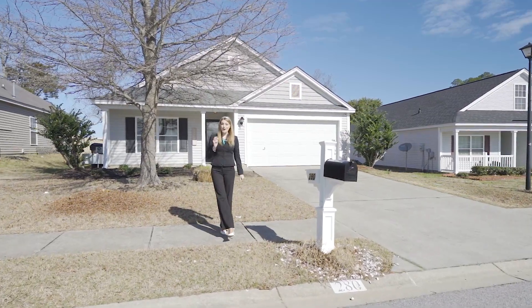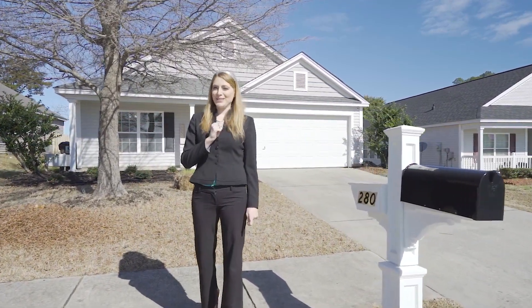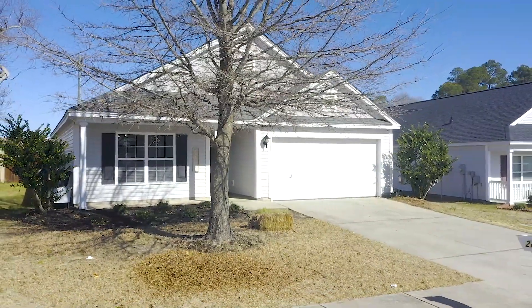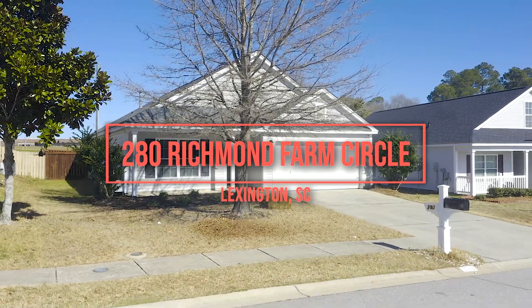Thank you for viewing this beautiful home. I'm Rachel Cooper with Next Home Specialists and I'd like to invite you to come see it in person. Make this exceptional pearl yours today, exclusively at 280 Richmond Farm Circle in the great Lexington community.